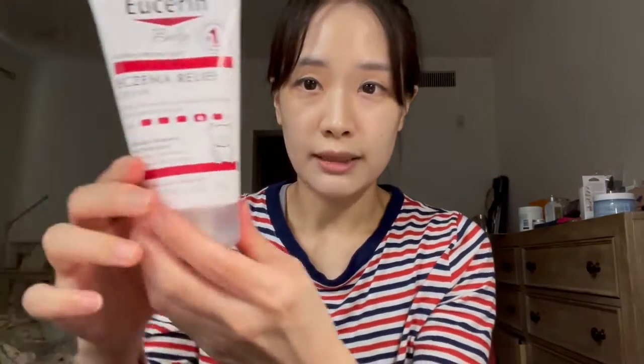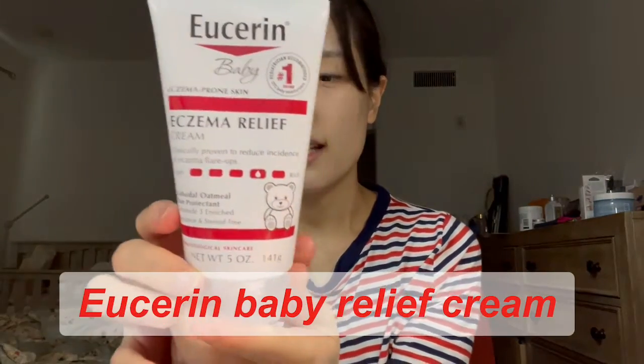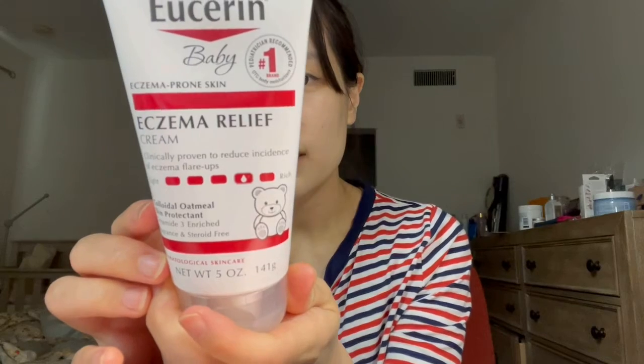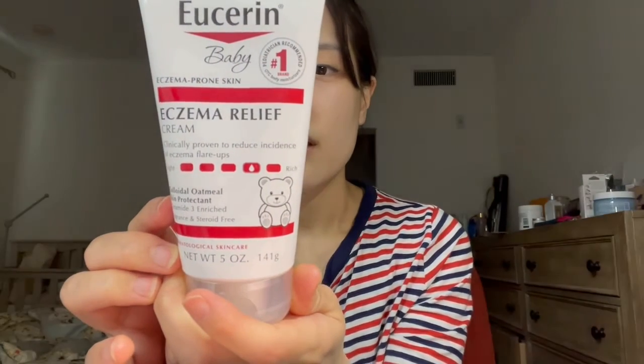And also this product you can buy in a drug store as well. This one is clinically proven to reduce the incidence of eczema, and there's no smell at all. So I think it's good for baby eczema treatment.